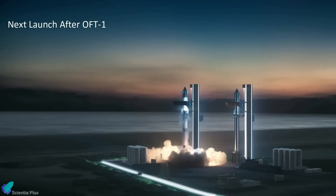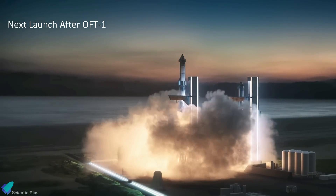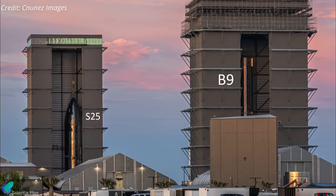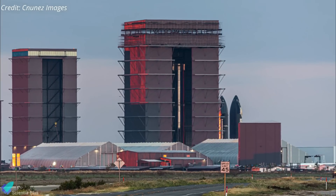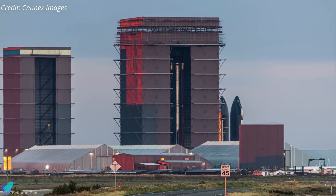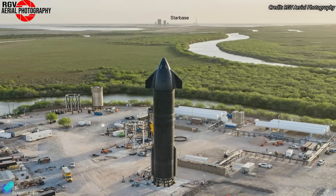A second Starship orbital launch within a few months is feasible if the launch site handles the first flight. The next prototypes in line are Starship 25 and Super Heavy Booster 9. Booster 9 resides inside the mega bay with its engines undergoing installation, and Ship 25 is being tested at SpaceX's recently acquired Massey's facility.